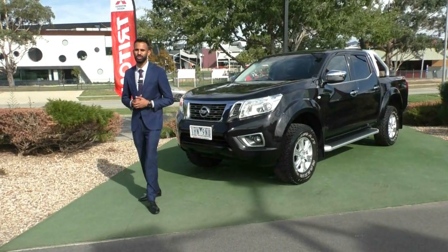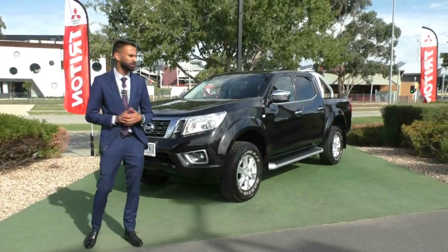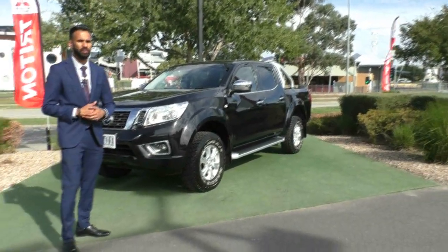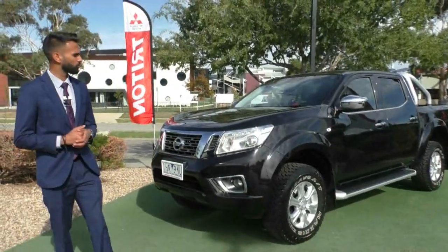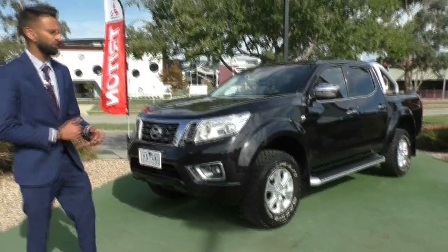Hey guys, welcome to Beric Mitsubishi. My name's Josh and today we're doing a walk-around video on this stunning 2016 Nissan Navara ST D23. Now being a black car, you will notice a lot of scratches, but I can assure you even though it is a black work vehicle, this car does present in incredible condition and it's something you need to see.